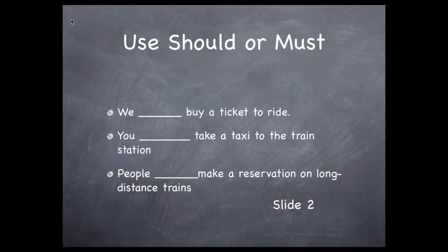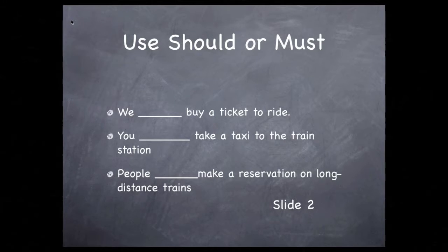Should or must people make a reservation on a long-distance train? As a matter of fact, it is a must — long-distance trains require reservations. Should or must you travel in a sleeping car? You don't ever have to travel in a sleeping car, so that would be should.